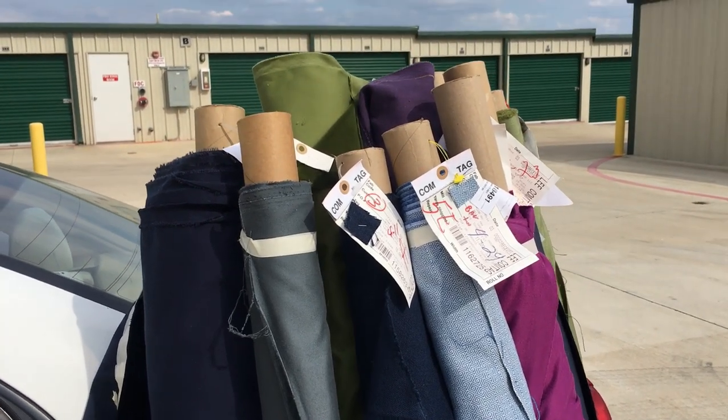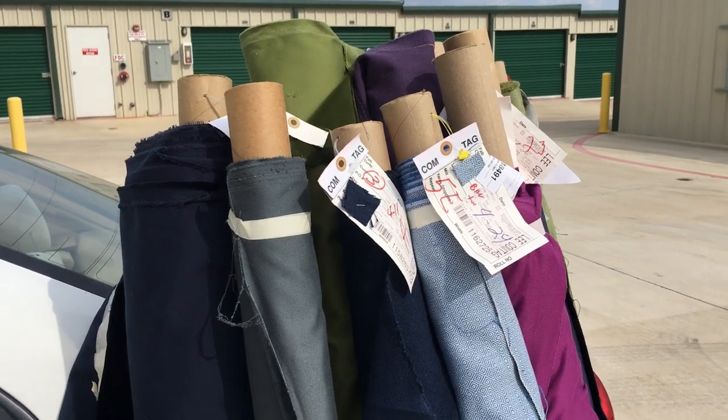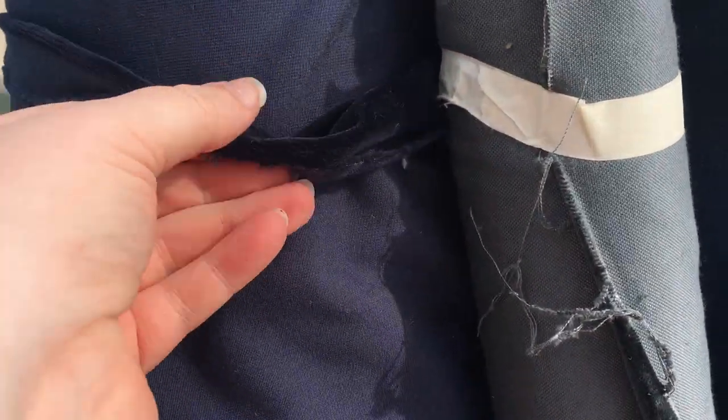I wanted to share with you the extent of the fabric hoard that I picked up yesterday from Simple Things — the rejection pile, I guess. Most of it is velvet, and you remember I was kind of miffed that I couldn't get that midnight blue velvet at the bottom of the pile.